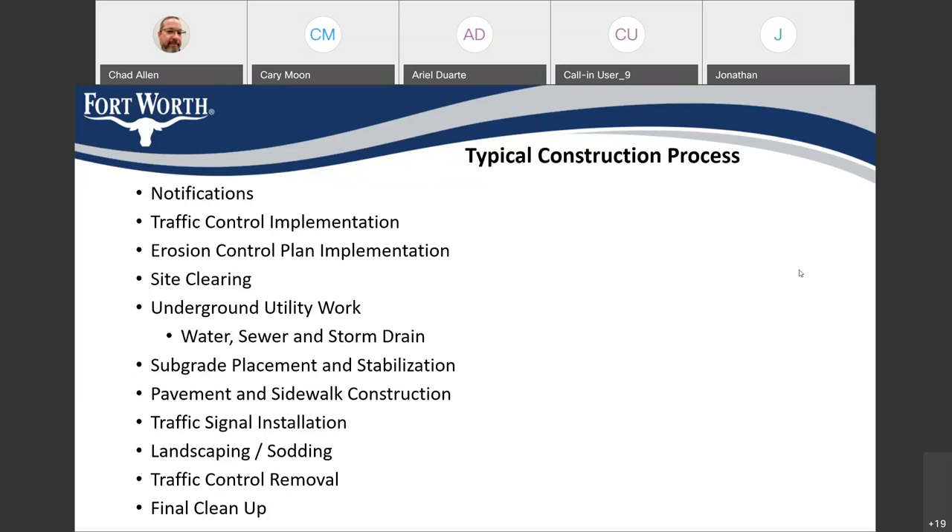Anyone driving through the construction area who has concerns, questions, or sees any safety issues — please call the numbers on those signs to talk to someone at the City of Fort Worth. Right at the beginning of the project, you'll also see the contractor setting up their traffic control. Depending on what area the contractor is working in, traffic control devices will consist of cones, barrels, signs, and barricades at various locations on the construction site.